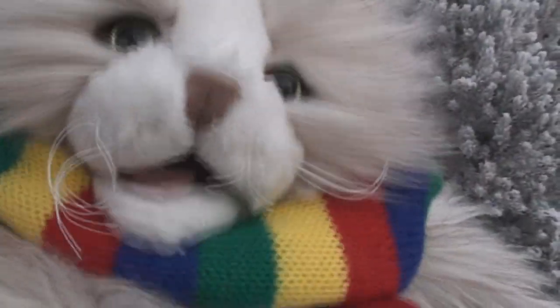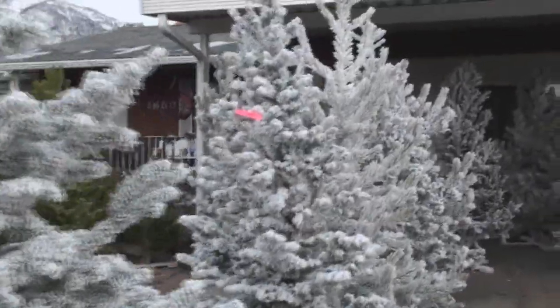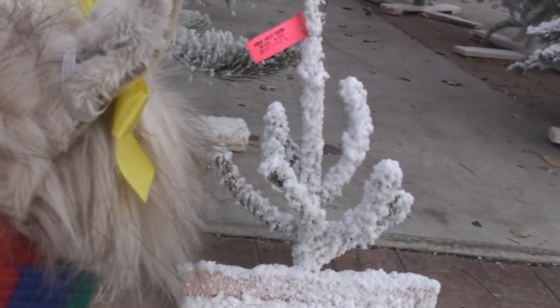And now for my favorite section of trees: flocked trees — the ones that look like they've got snow covered all over them. They are just gorgeous, don't you think so? Wow. This is the smallest Christmas tree I have ever seen since Charlie Brown. Behold, the smallest Christmas tree in the world. It's so tiny. And an added bonus — only $2.